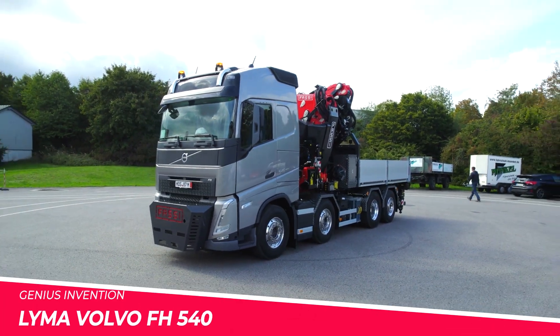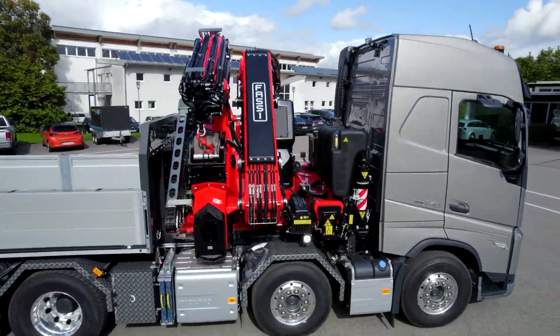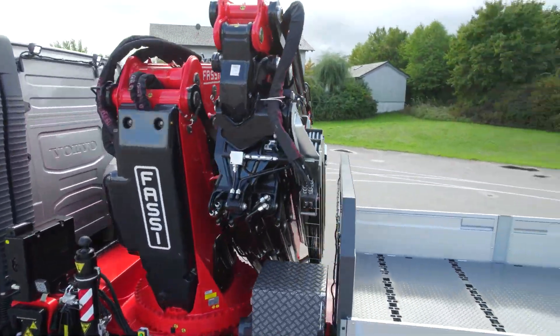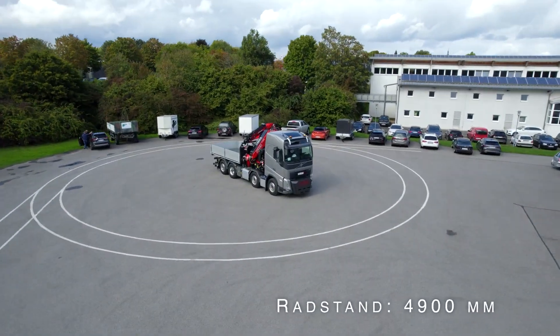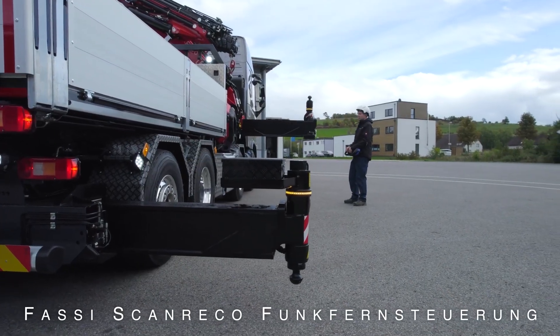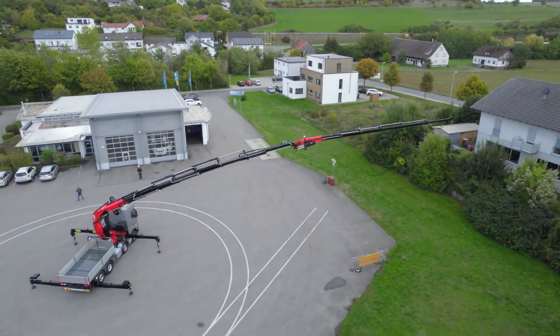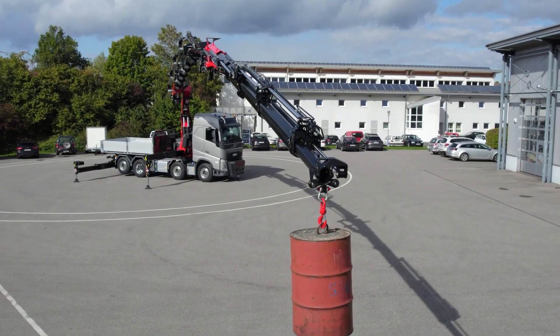Volvo FH 540 / FASI F1150. This specialised truck combines Swedish truck prowess with Italian crane ingenuity. The powerful Volvo FH tractor unit pairs beautifully with the innovative FASI knuckle-boom crane. With over 64 feet of hydraulic reach and 12-tonne lift capacity,